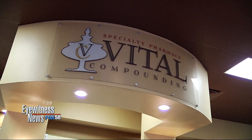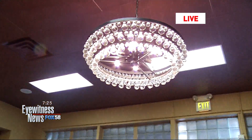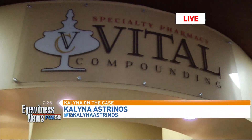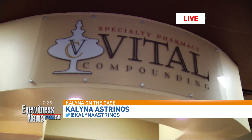It's a pretty fancy pharmacy here. There's this beautiful chandelier — it looks like little light bulbs hanging down. It caught my attention when I walked in. We're at Vital Compounding Specialty Pharmacy. It's on Chester, between 25th and 26th, right across the street from San Joaquin Hospital.